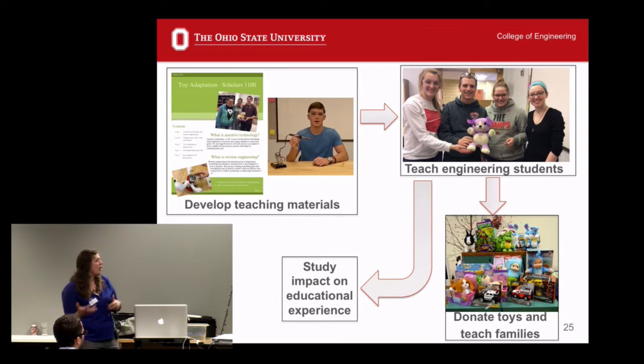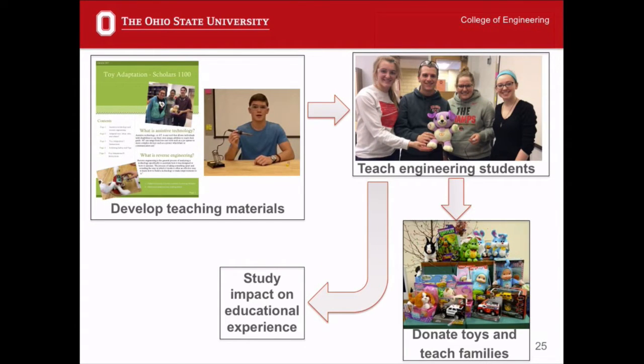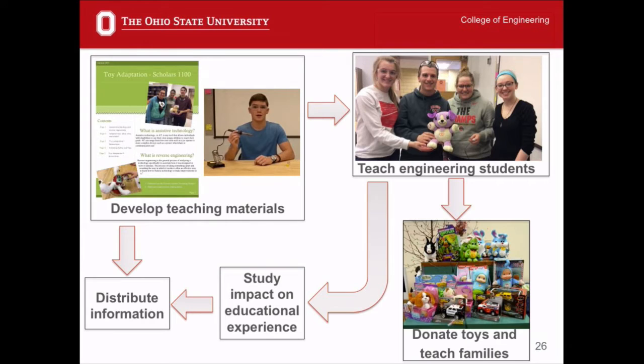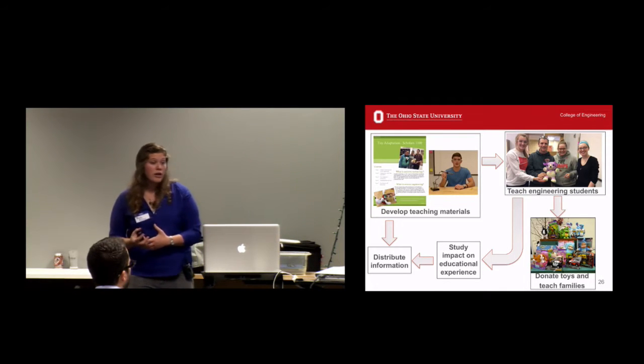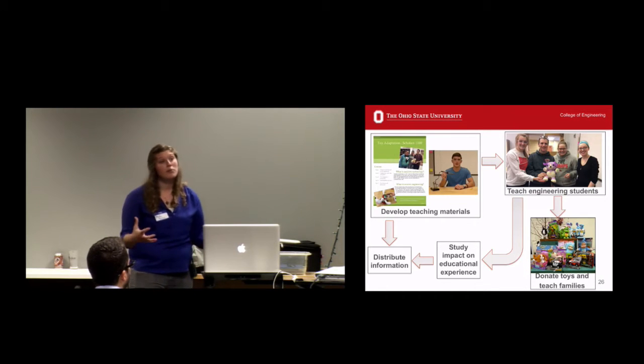We also want to study the impact on students' educational experience — we're hoping this positively impacts them. We're teaching them technical skills and hopefully teaching them this connection between engineering and service. And then we want to distribute what we've learned — potentially to other universities, high schools, Boy Scouts, Girl Scouts, really anyone willing to adapt our process. If the University of Texas or people in California can start adapting toys and educating their students better, we would really be solving a lot of problems nationwide.